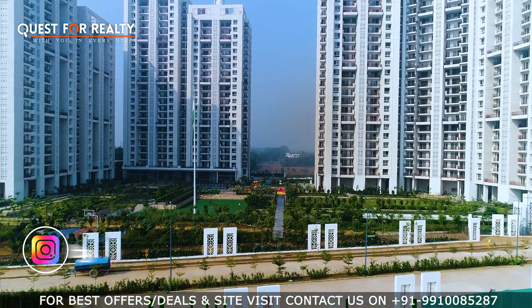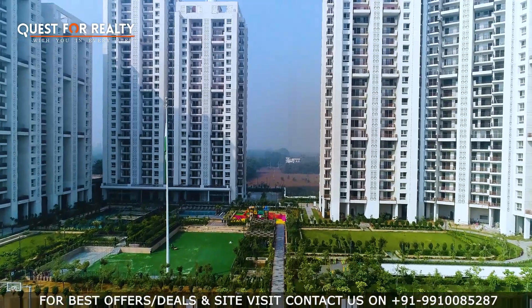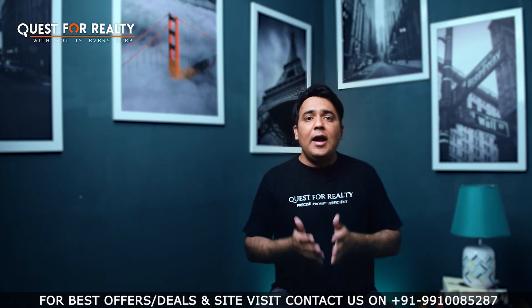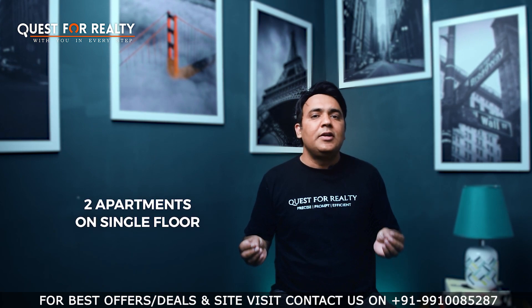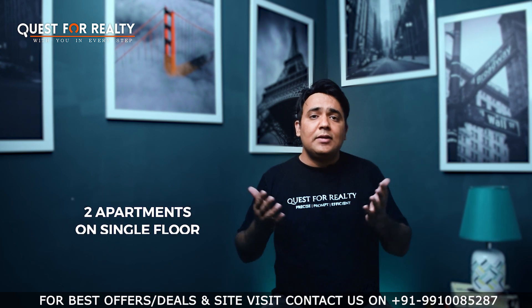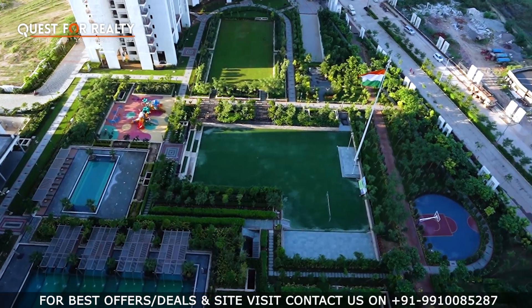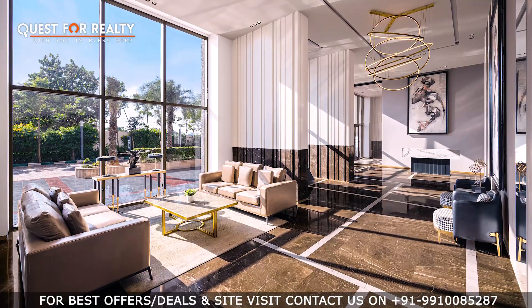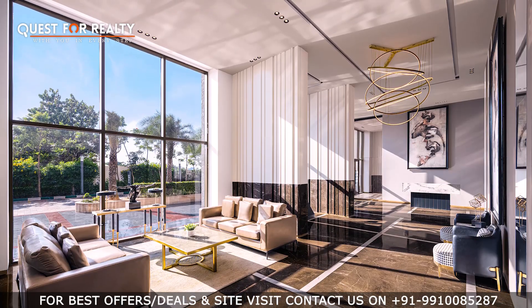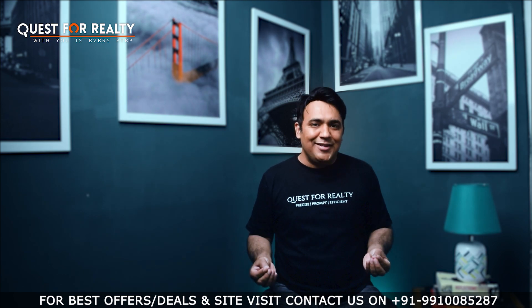MAPSCO Icon 79 is an exclusive tower within the complex MAPSCO Mountwell. It has only 53 apartments and only 2 apartments on a single floor, also known as 2-2-a-core. The height of the tower is ground plus 27. On the higher floors you will have a mesmerizing view of the Arawali Mountains, and on the lower floors you will have a great view of the complex greens. The tower's lobby is going to be a double-height, ultra-luxurious lobby to give you and your visitors a great arrival experience.